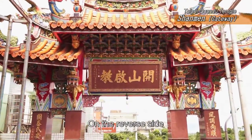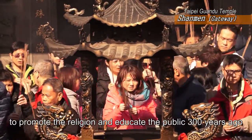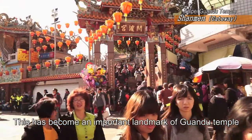On the reverse side, the four characters meaning 'founding of the cult' indicate the founders' aims to promote the religion and educate the public 300 years ago. This has become an important landmark of Guan Tu Temple.